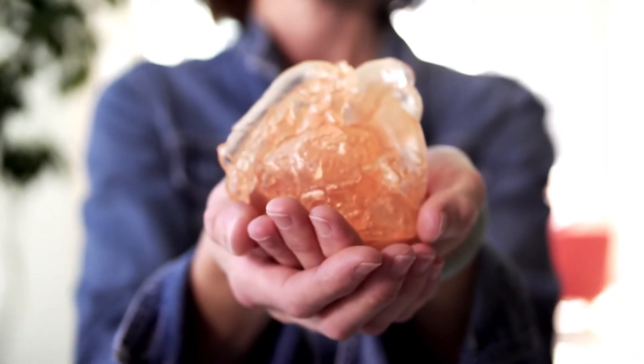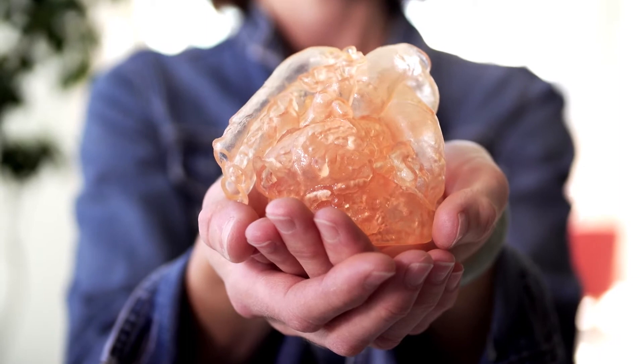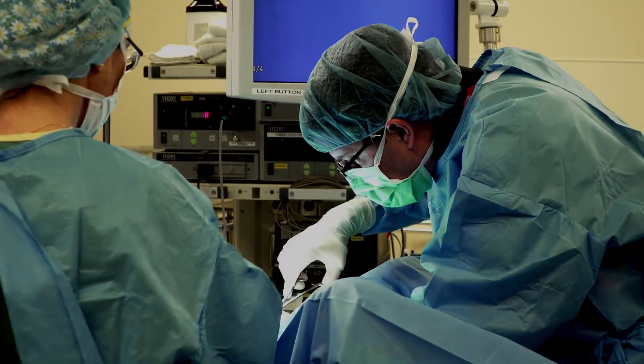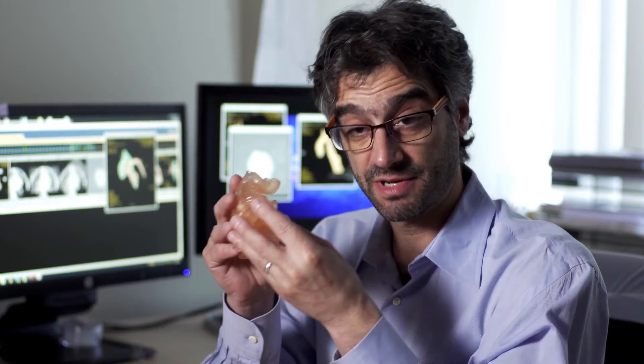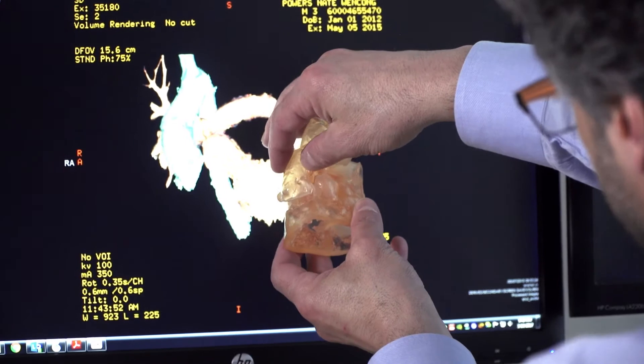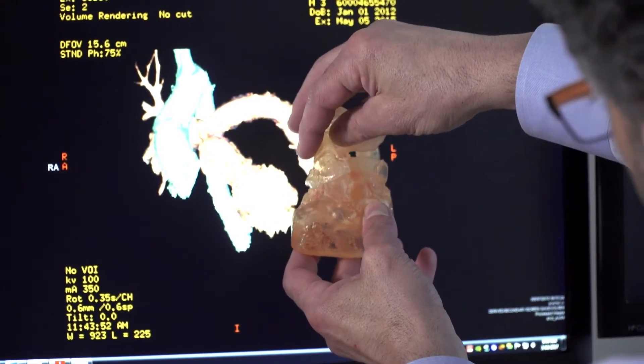We were kind of like, wow, really? We can do that? Our surgeons are very smart people, but at times it's not the best idea to make a decision on the fly with a child in the operating room with their chest open. It's always nice to be able to take time to sit down in your office, to have that heart in your hand, and to actually cut and move these things over.